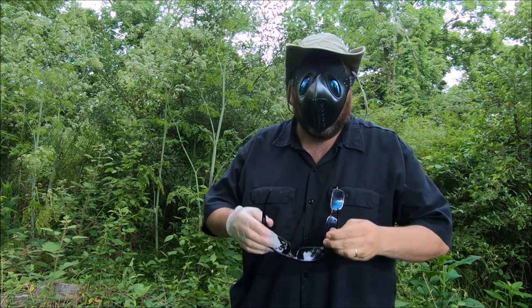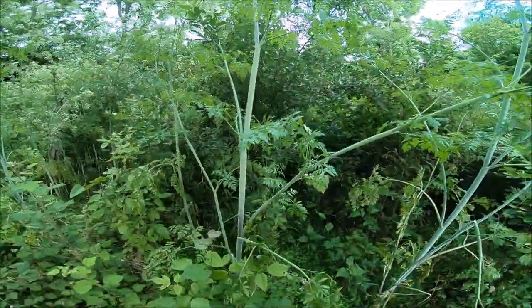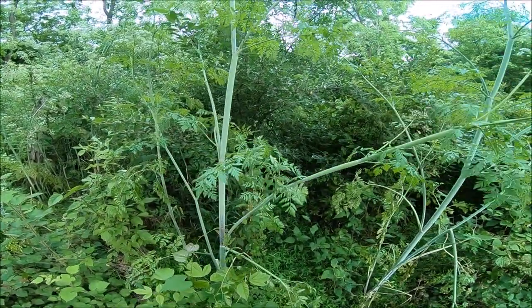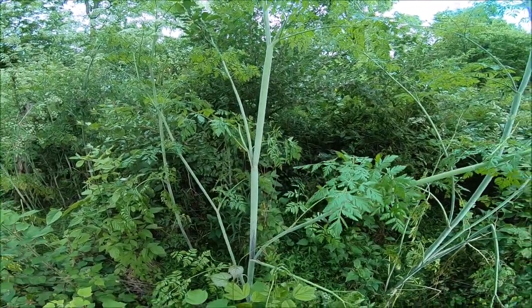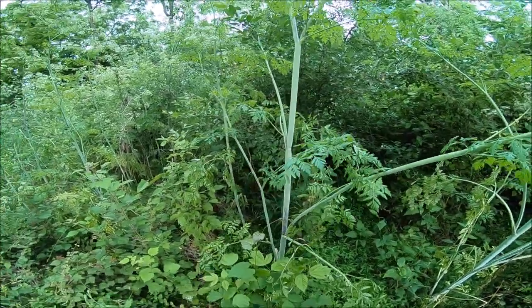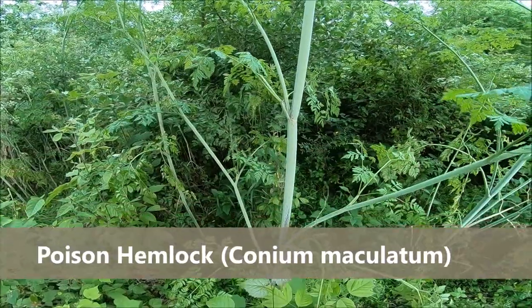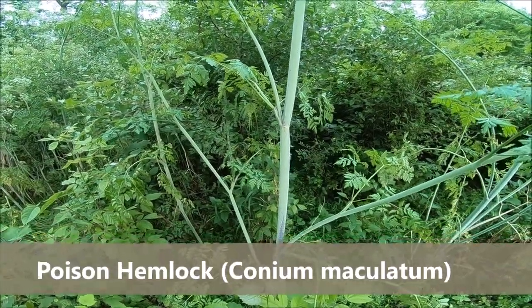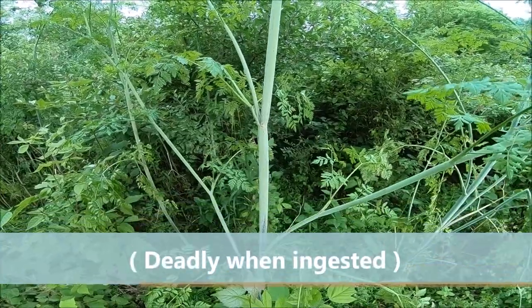You can hear the 17-year cicadas in the background — they'll be our soundtrack for today. This is poison hemlock, and it's a very toxic plant. All parts of this plant are deadly, and as I understand it, even the dead canes remain toxic up to three years after they've died.